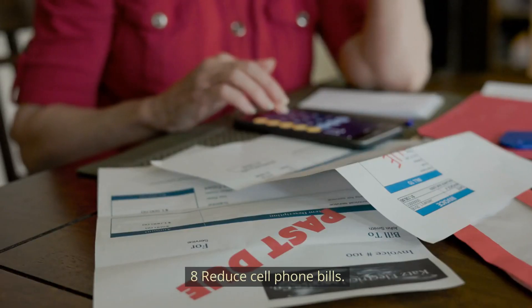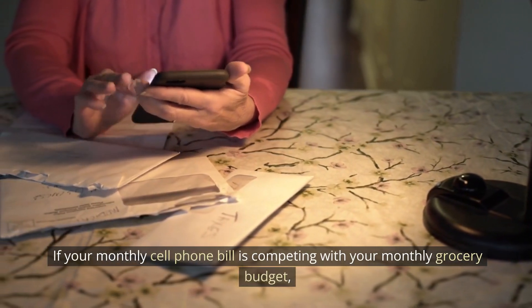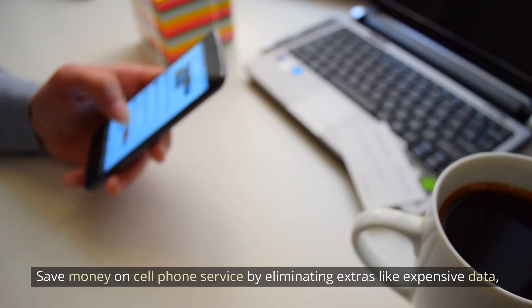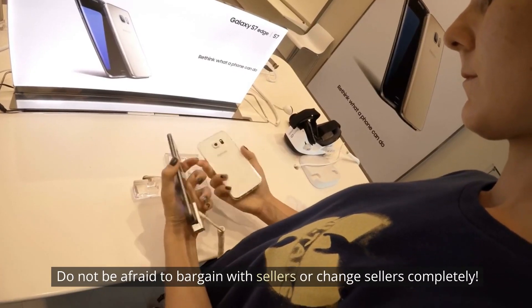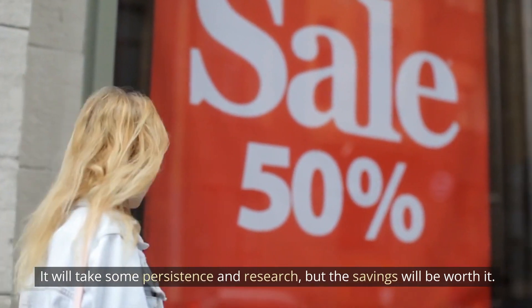Number 8: Reduce your cell phone bill. If your monthly cell phone bill is competing with your grocery budget, it's time to cut back. Save money by eliminating extras like expensive data plans, phone insurance, and unnecessary warranties. Don't be afraid to negotiate with your carrier or switch carriers entirely.